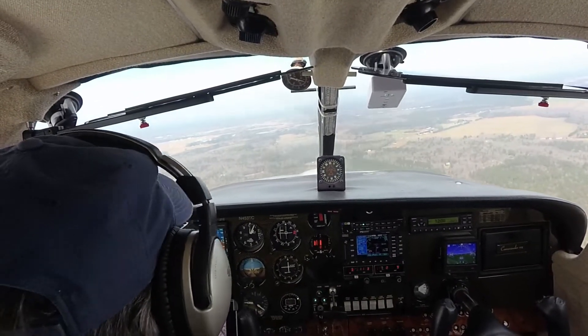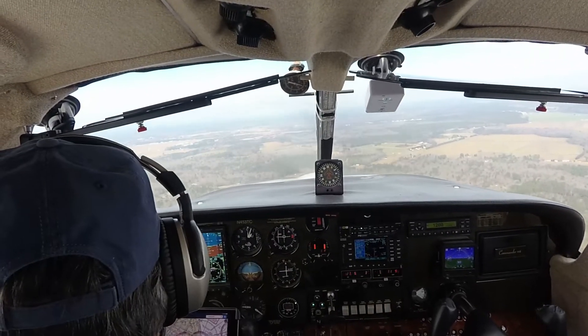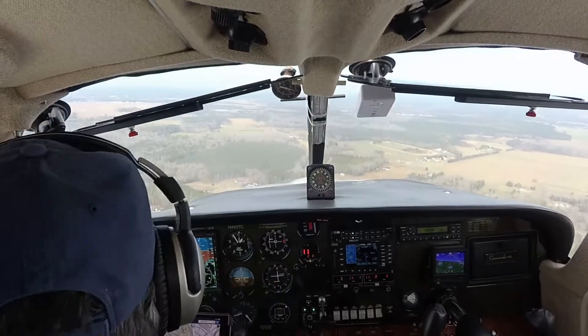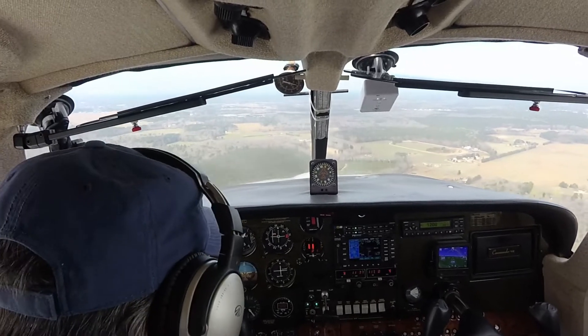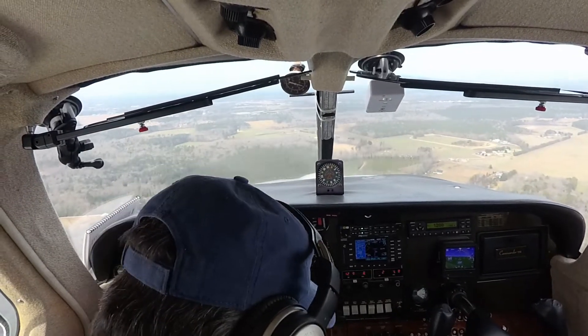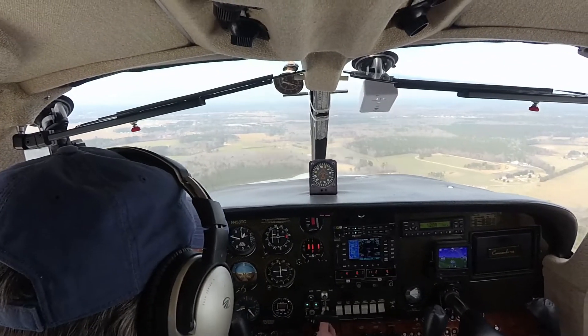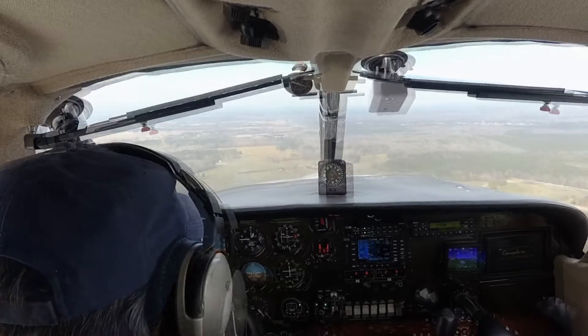Delaware Coastal, Commander 453, thank you Charlie, left base 2-8, Delaware Coastal. Second notch of flaps, 3 green. Gas is on both. Mixture full rich, undercarriage 3 green. Fuel pump is on. Prop set for go-around.